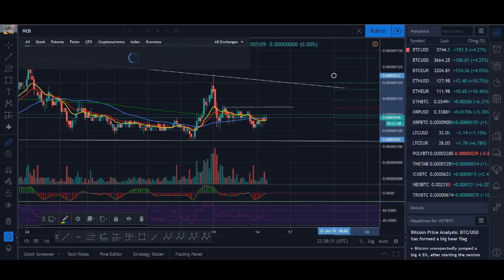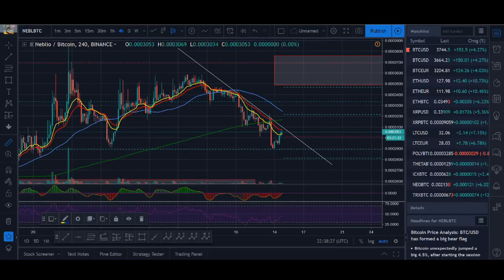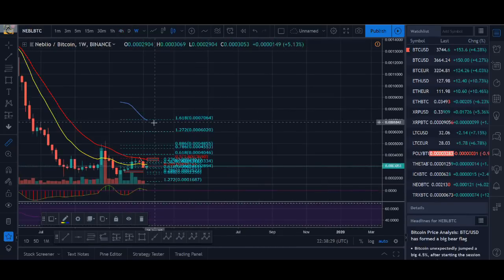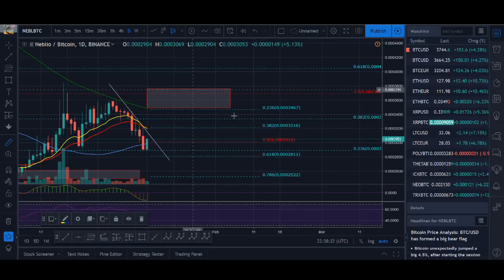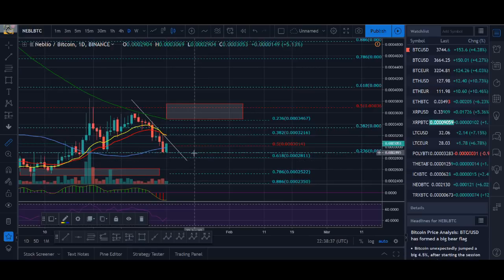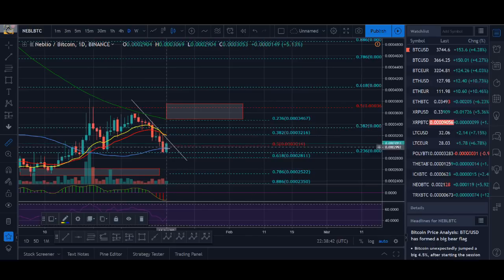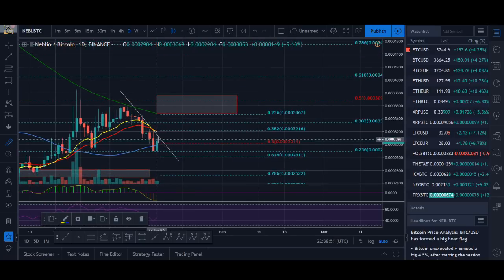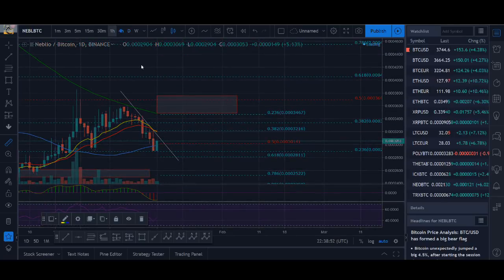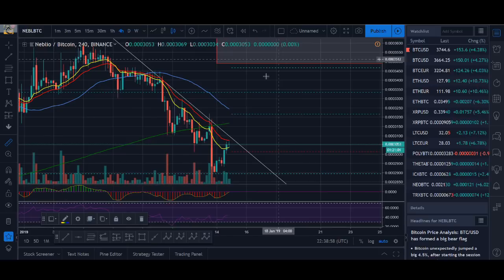Neblio — let's start off with the weekly again. It looks better than VeChain. It's bounced off the 66.18% Fibonacci level of previous resistance. This doesn't look too bad. I would like a bit more volume, but if it can get above the moving averages and this resistance line, this could be a decent buy up to that level.